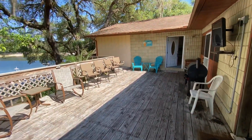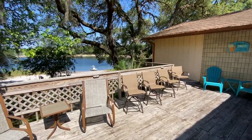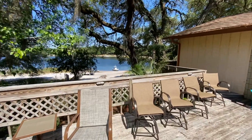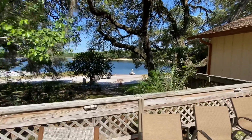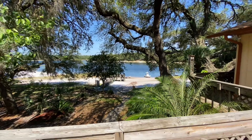Welcome to Brooklyn Bay. I'm going to show you the incredible views you have from this property. This beautiful deck wraps around the back of the property and overlooks the lake. You can see the white sandy beach — just beautiful.